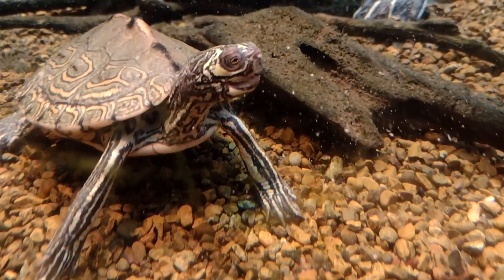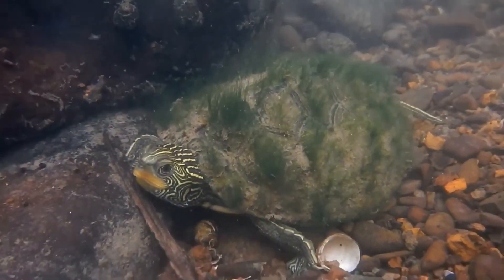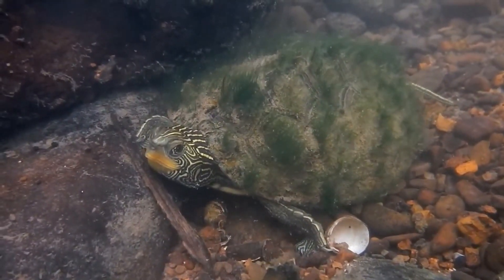Map Turtles are a group of freshwater turtles belonging to the family Amidaidae. They are named for the intricate markings on their shells that resemble topographical maps.